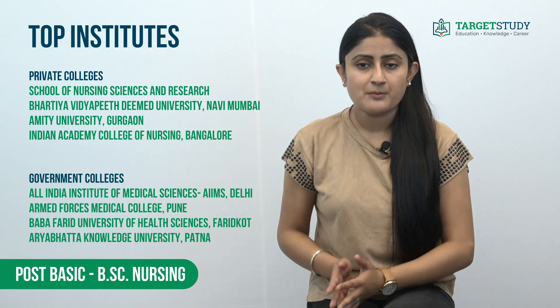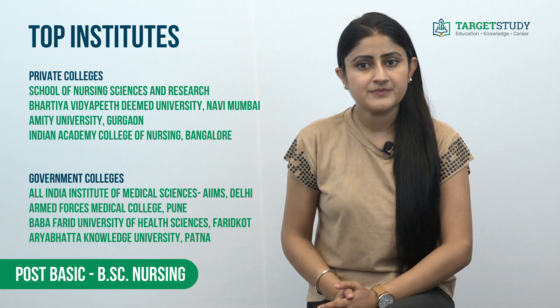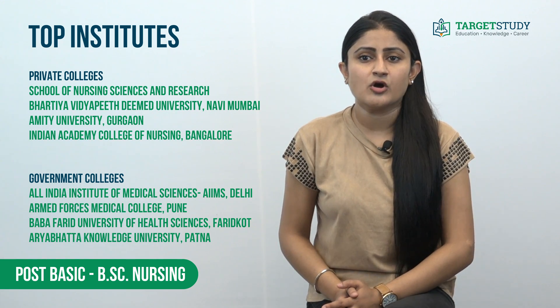Top private colleges offering Post Basic BSc Nursing course are School of Nursing Science and Research, Sharda University; Bharatiya Vidyapeeth Deemed University, Navi Mumbai; MIT University, Gurgaon; and Indian Academy College of Nursing, Bangalore.